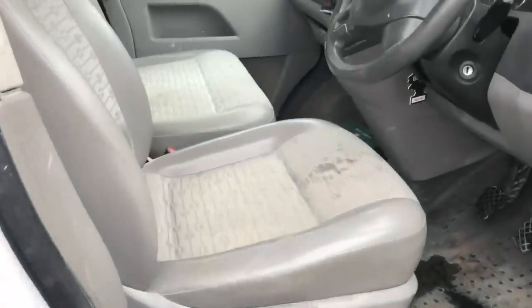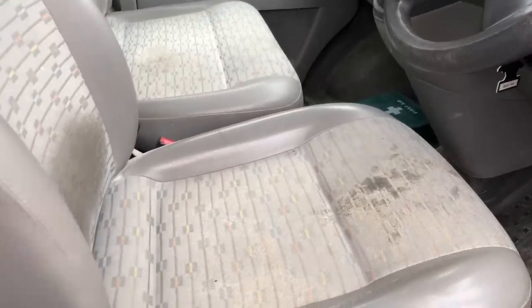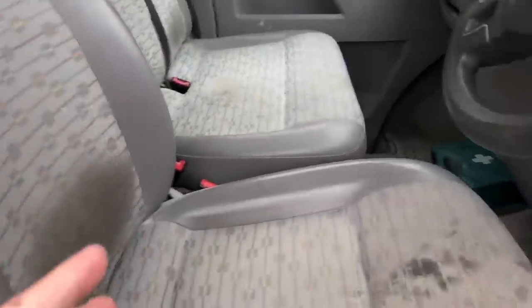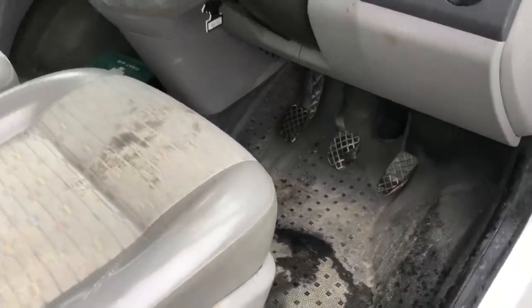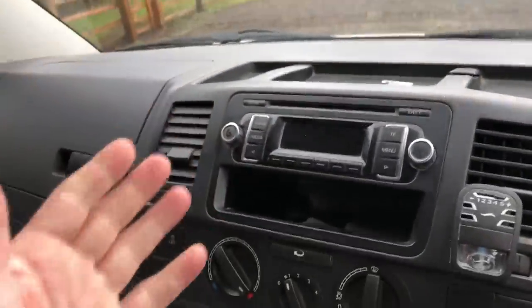Inside, it was quite nice to sit in — I'm in normal clothes today and didn't think twice about jumping in. It does want a light valet but nowhere near as bad as the other one. The floor's quite nice with no wear marks. They really do stand the test of time and mileage, these Volkswagens. It's got the CD player in it.